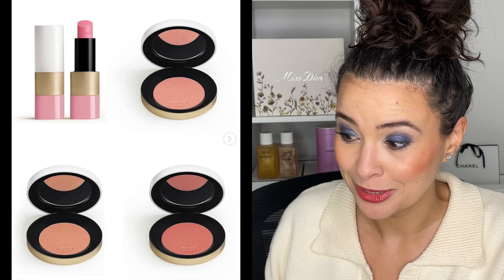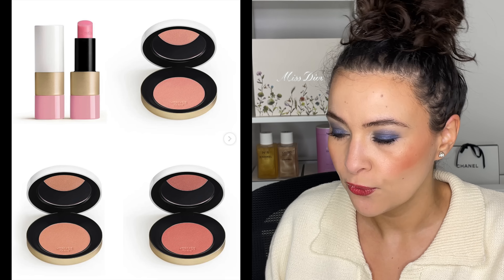The first collection is new and I'm sort of cheating because I actually have it, but I really want to talk about it. This is the Hermès Summer 2023 collection. There are three new silky blush powders available, and I am in fact wearing one of the new blushes today. This is a new formula for the Hermès silky blush collection — these ones have a satin finish.